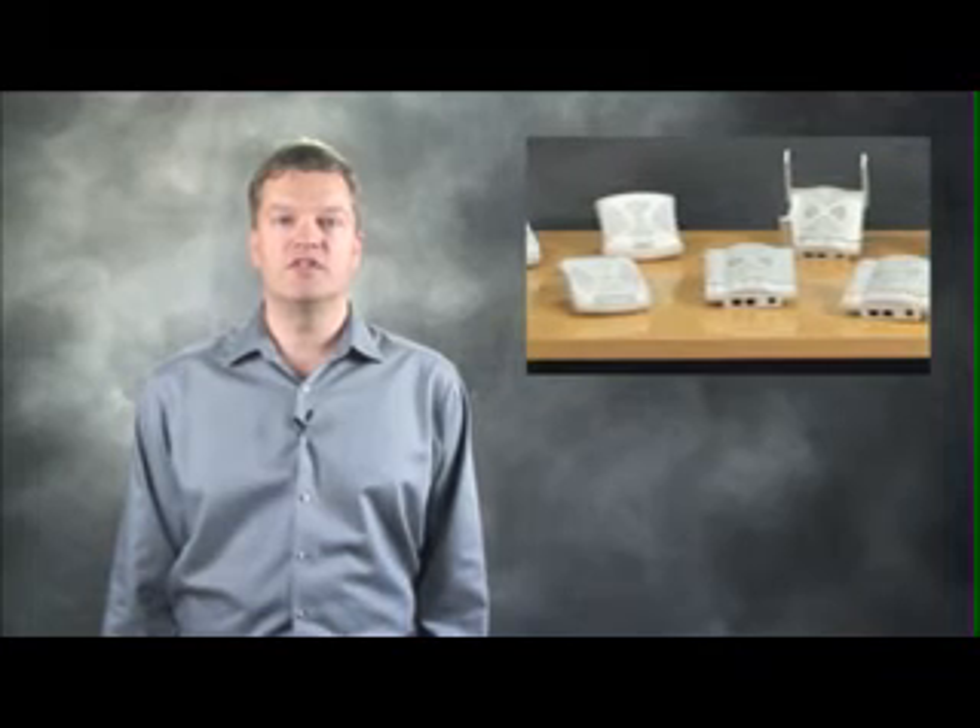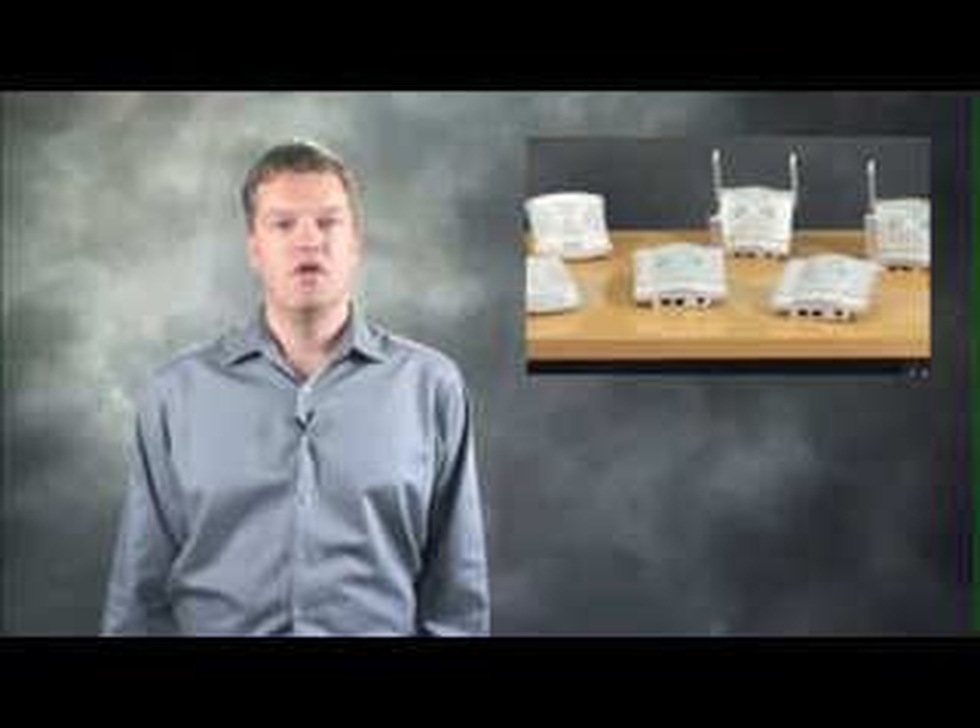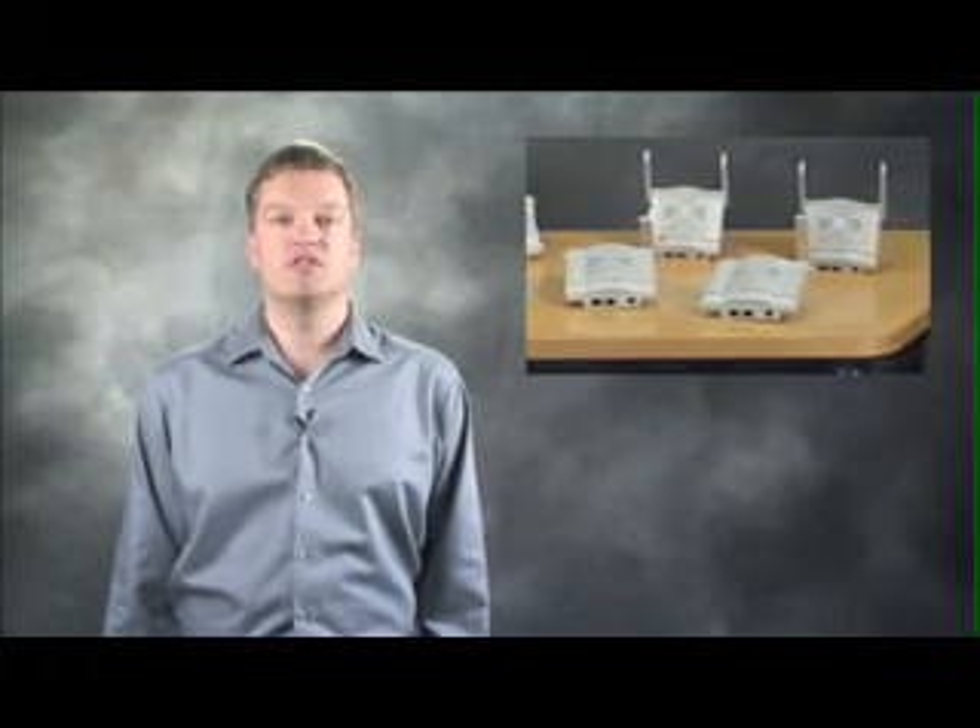The entire portfolio of Aruba 802.11n access points are featured and priced to address the specific needs of distributed enterprise networks, from large campuses to small branch offices. For more information about Aruba's high-performance 802.11n access points, be sure to visit us at arubanetworks.com.